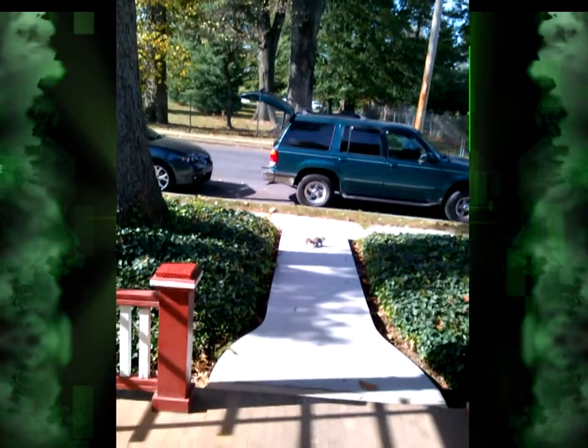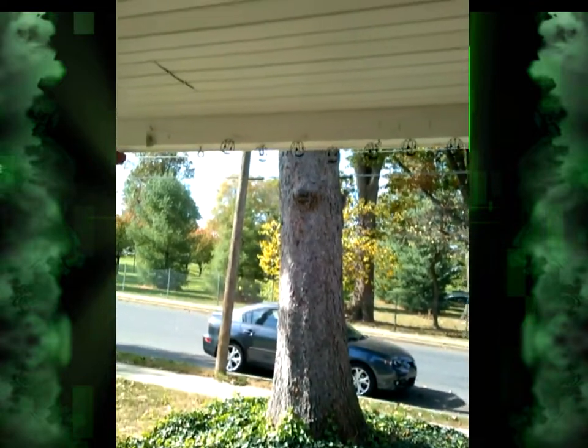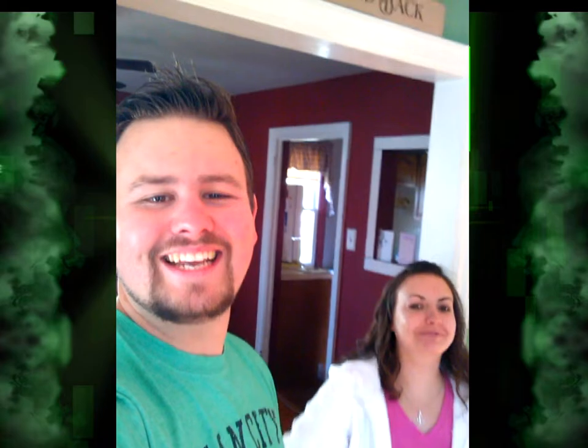We've got a little squirrel running by — see, even the squirrel likes it! Hey little buddy! Anyways, that is our awesome coat rack. Thank you for watching our YouTube videos, love you guys, take care!